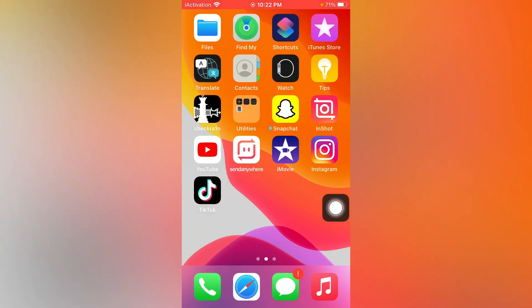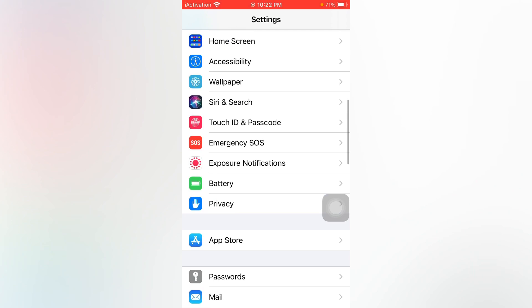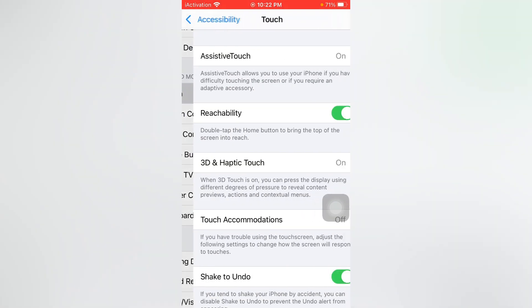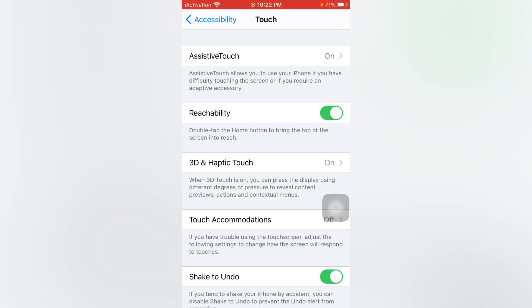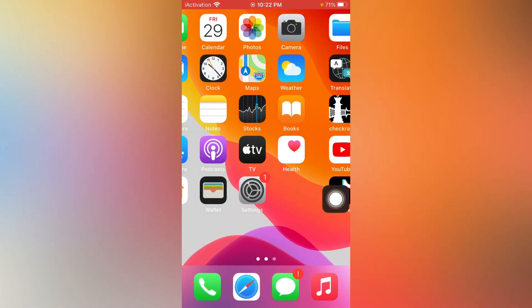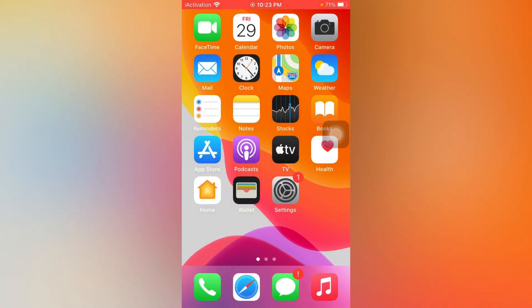If that method is also not working, open Settings, tap on Accessibility, scroll down and tap on Touch. Also check your VPN — if you are connected to any VPN, turn it off. By doing that you can easily fix that issue.